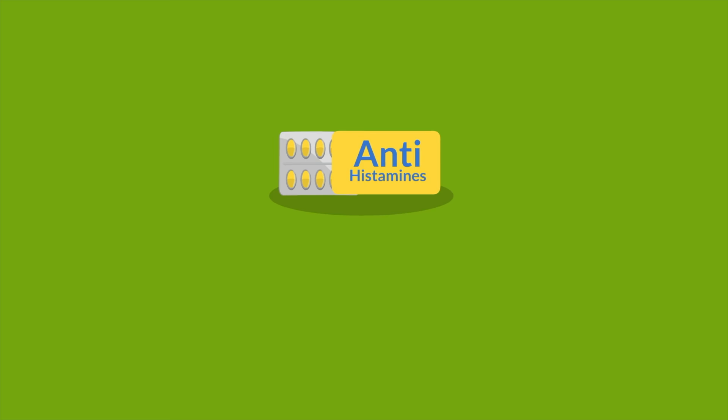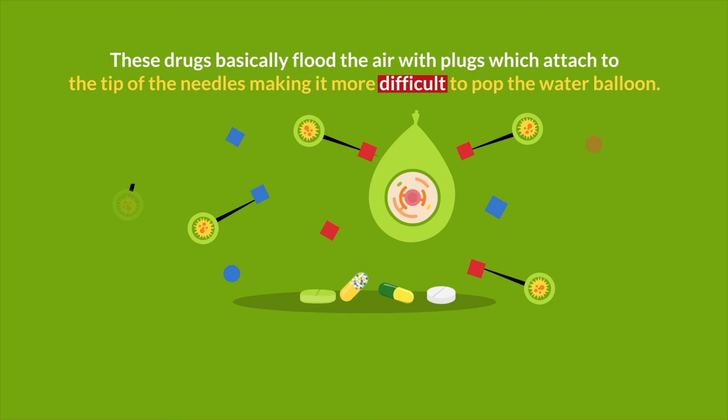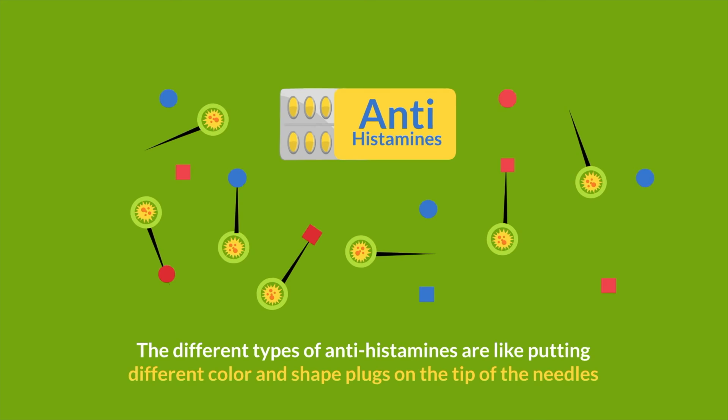Antihistamines include a large category of oral medications like Zyrtec, Allegra, Claritin, Benadryl, and Xyzal, along with other generic equivalents. These drugs basically flood the air with plugs which attach to the tip of the needles, making it more difficult to pop the water balloon. The different types of antihistamines are like putting different color and shape plugs on the tip of the needles.